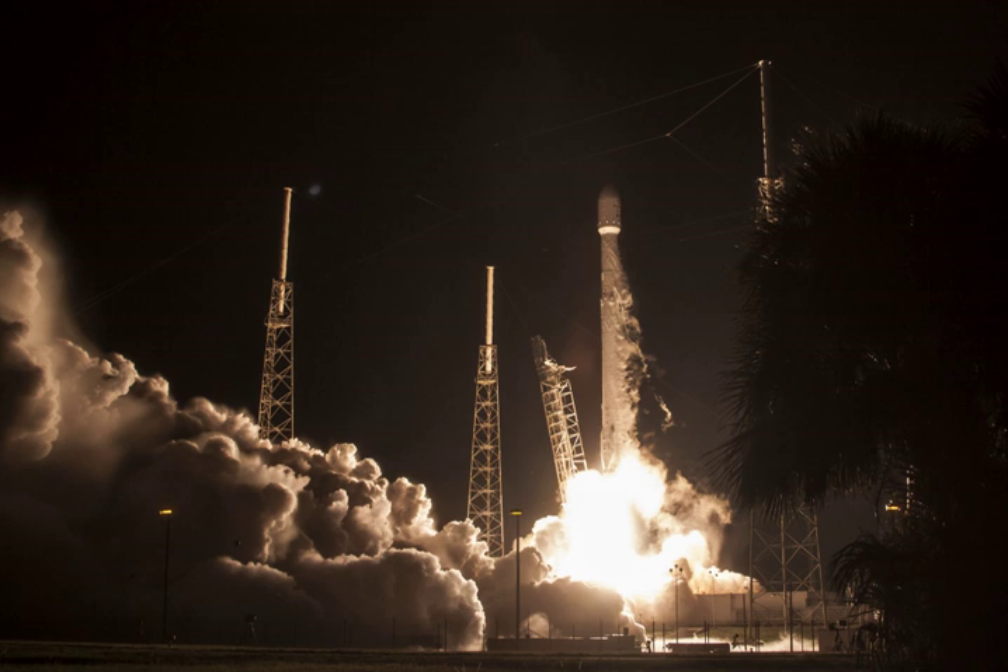This was the second launch of the year for JCSAT and also the second time the company used SpaceX launch services, both times happening in 2016. On August 4, 2016, JSAT announced that the expected launch date of JCSAT-16 was August 14.